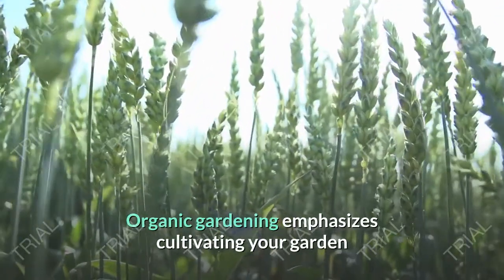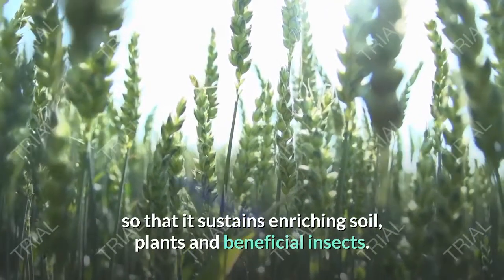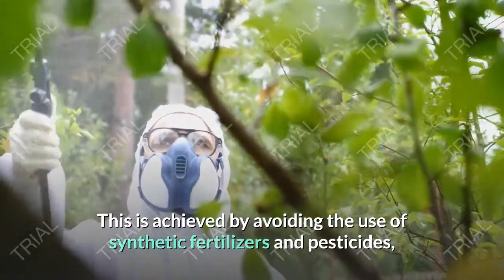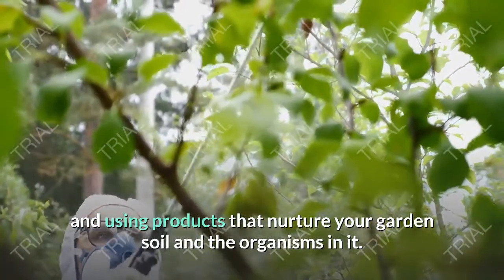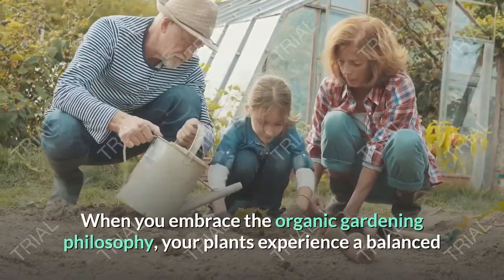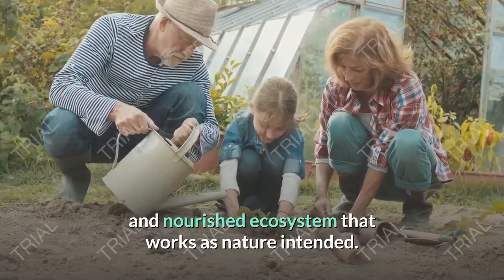Organic gardening emphasizes cultivating your garden so that it sustains enriching soil, plants, and beneficial insects. This is achieved by avoiding the use of synthetic fertilizers and pesticides, and using products that nurture your garden's soil and the organisms in it. When you embrace the organic gardening philosophy, your plants experience a balanced and nourished ecosystem that works as nature intended.